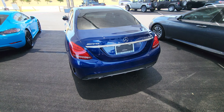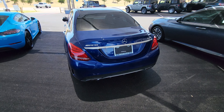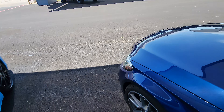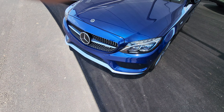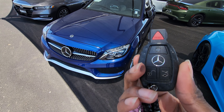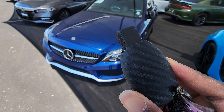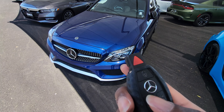This is gonna be a full tour of the C43 AMG. I'm gonna start it up, I'm also gonna show the engine, I'm going to show you guys the inside as well as the outside of the car. Here's the key — you've got your lock, unlock, your trunk release, and your panic button.